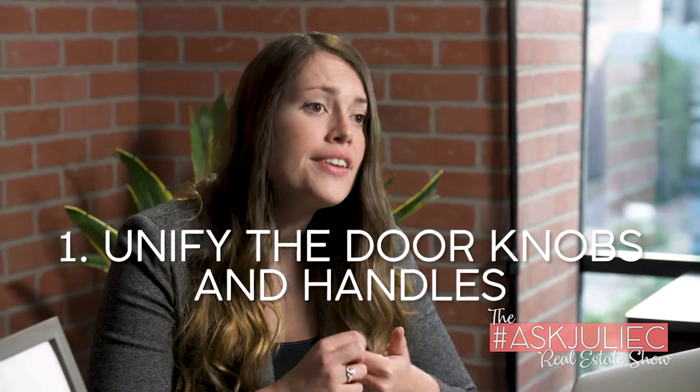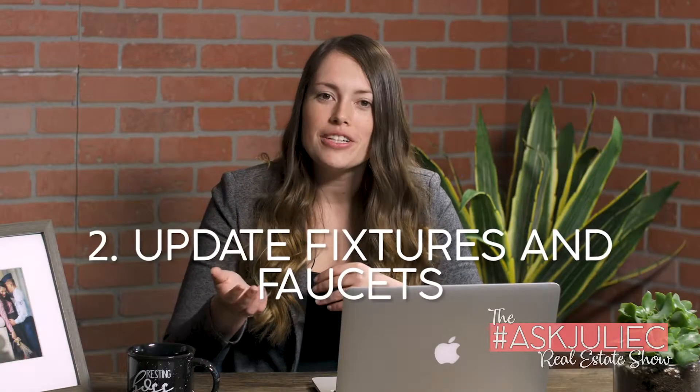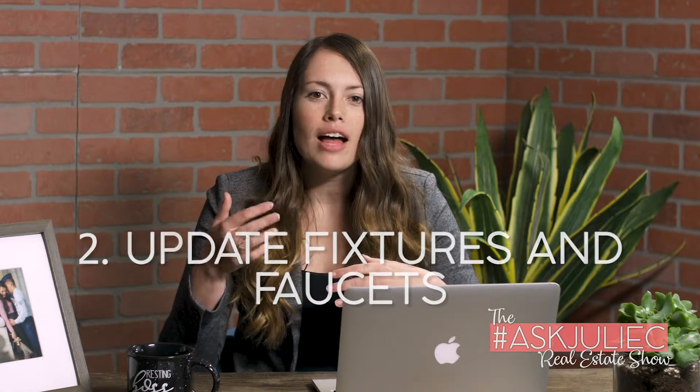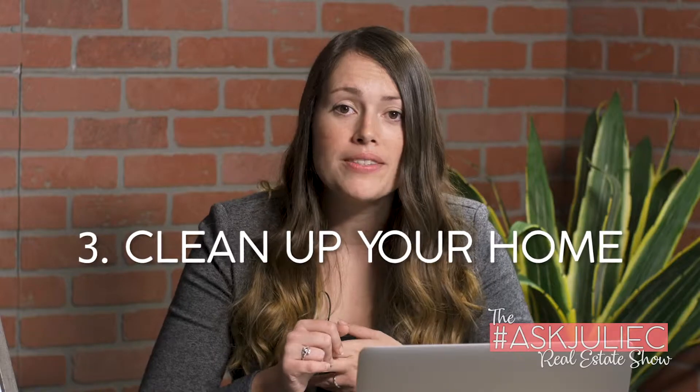To recap, there are three things you could do that are cheap and easy — probably within a day if you just commit the time to it. First, replace those shiny door handles and door hinges, making sure they're all the same finish. Second, replace your fixtures and faucets throughout the home so that your lighting and fans are around the same type of finish as those door handles. And third, just clean up your home — declutter, wipe down the baseboards, and do those deep cleaning items you've probably been putting off.